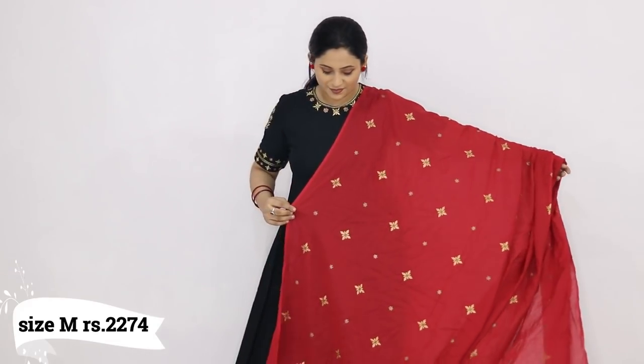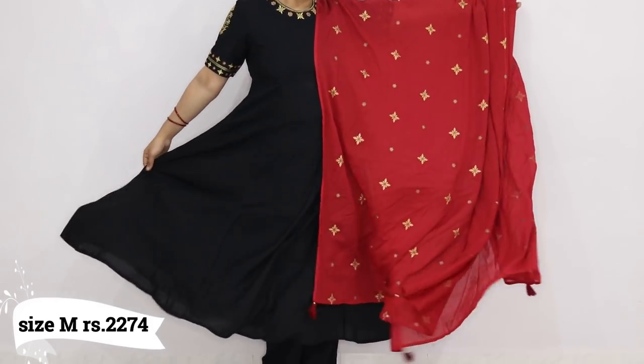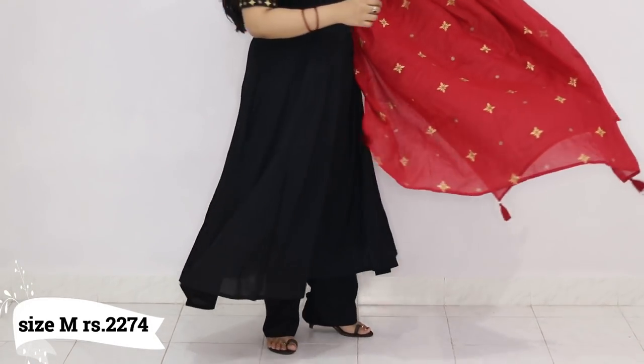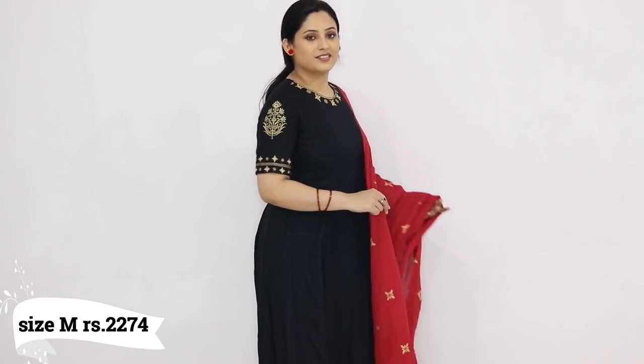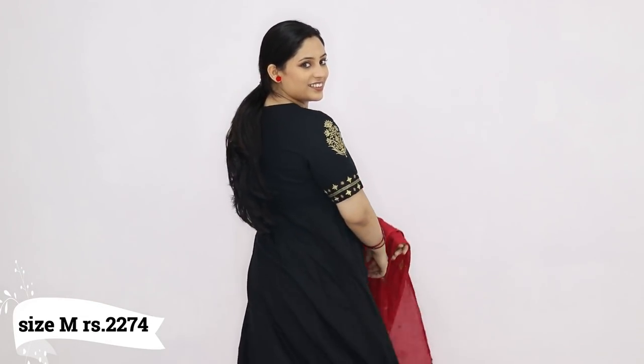So this was the haul today. I hope you liked it. I'm not saying you have to buy everything — all the links are in the description box. If you are interested, you can check them out. If you get a good price and you need it, you can buy it. I hope you guys enjoyed this Myntra haul. And we will do separate looks with each of these separate dresses.